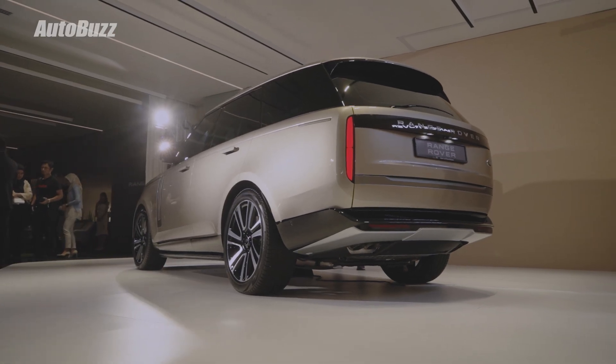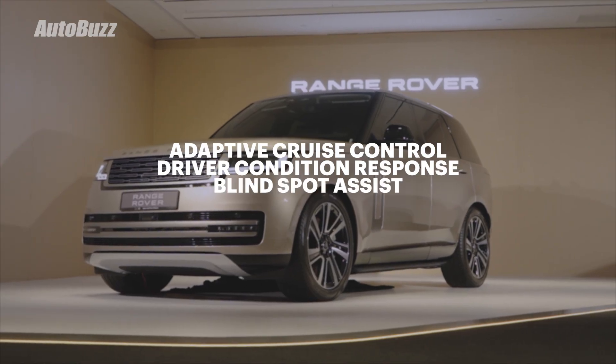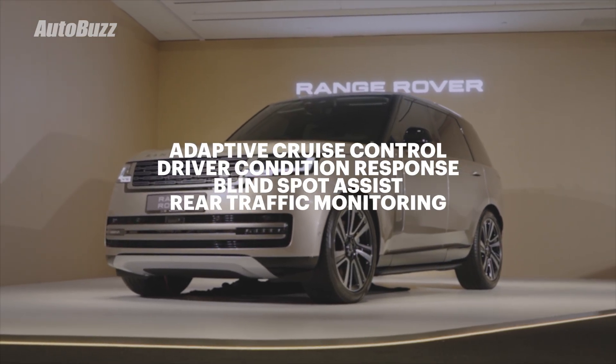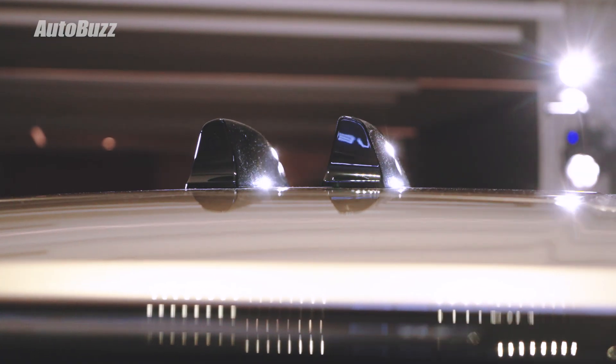As for safety, the L460 comes with adaptive cruise control with steering assist, driver condition response, blind spot assist, and rear traffic monitoring. There's also a 3D surround camera and a ClearSight interior rear-view mirror.